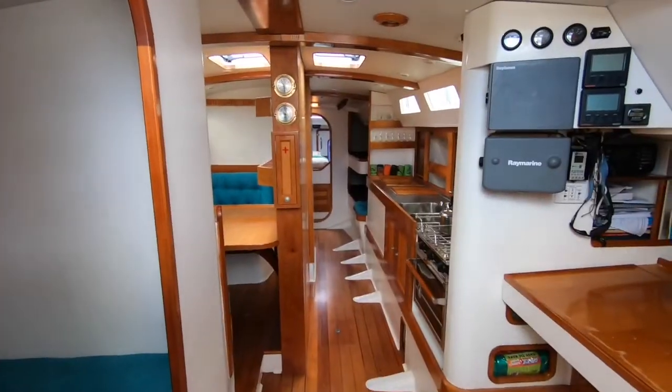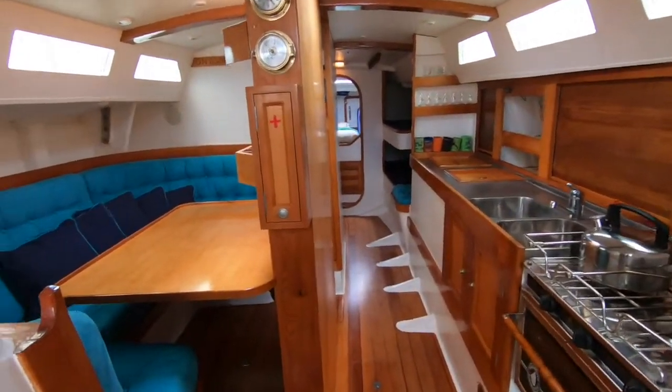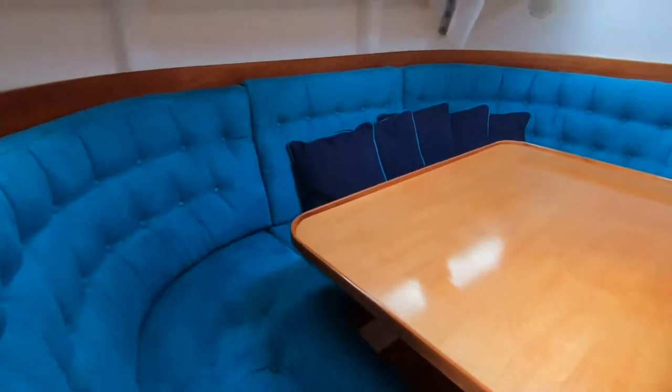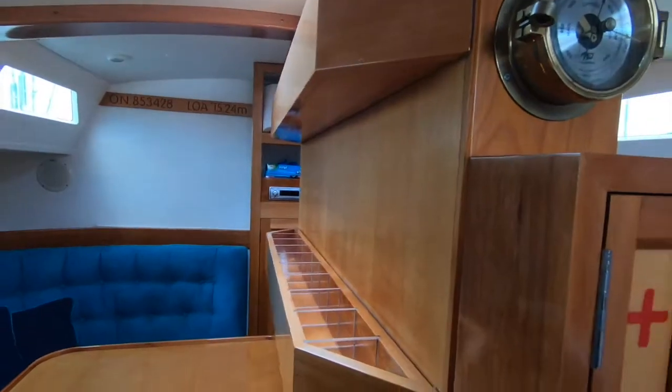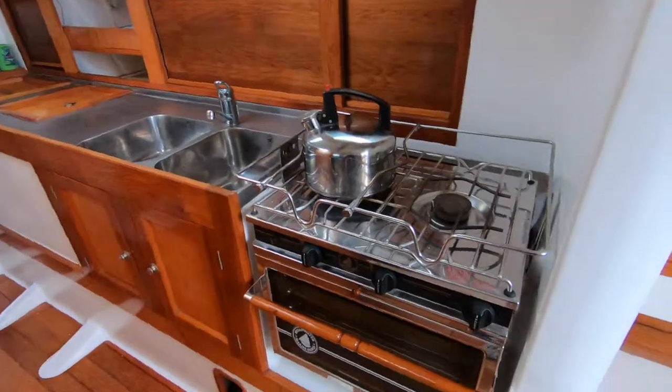It's been extended — you can see from the transom there, the step board is the extension. As you go into the boat there's a really high quality fit-out throughout: a very nice mix of white and timber trims, with very nice timbers including some Huon Pine and others amongst them.